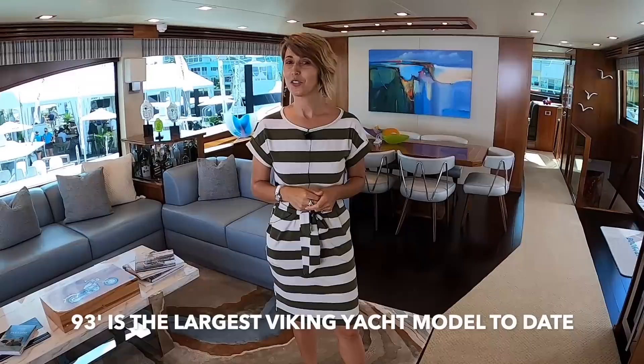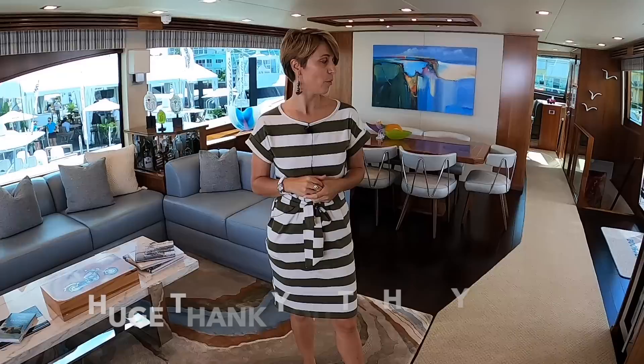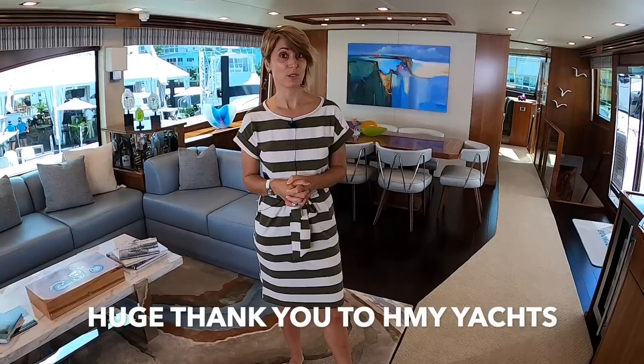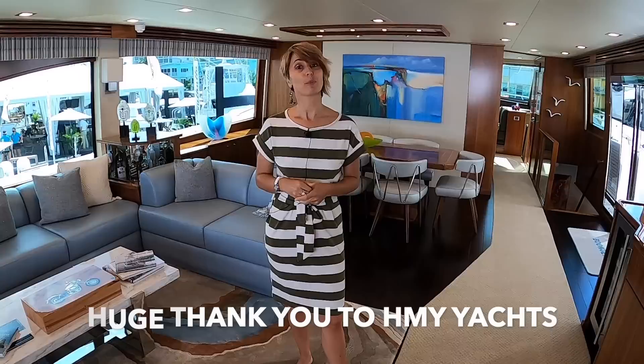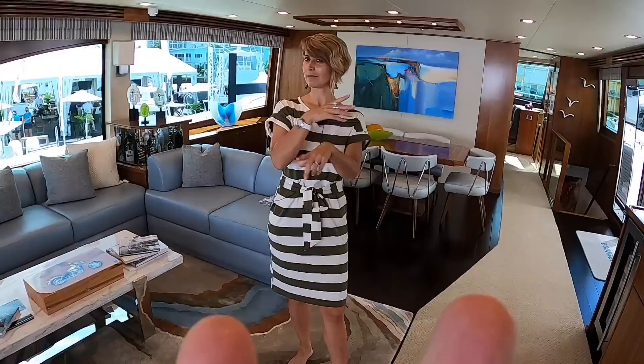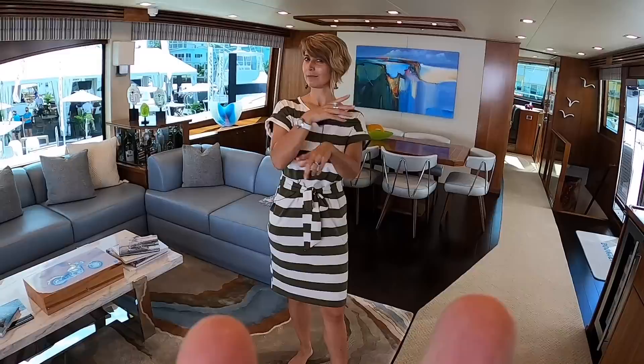This completes our tour of the 93 Viking. It is a really, really cool boat. We both thought the finishes were pretty awesome, it was really beamy, and it had a lot of different ways you could use it as a yacht — also great for someone who enjoys fishing on the side. If you are interested in purchasing this yacht, all the information will be in the description below. Please like, subscribe, follow us on our two Instagram accounts, and check out our Patreon page. Join the Naughty crew!